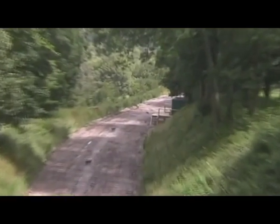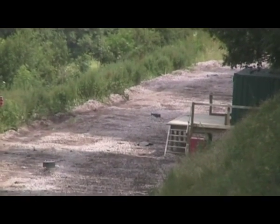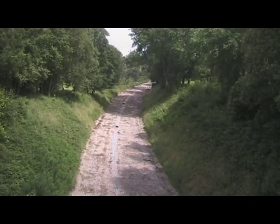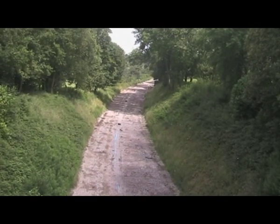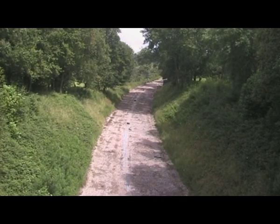Trains will come round the corner, and I reckon they're going to be on about a little bit lower than that platform you see there. And then gradually going uphill along here, under the bridge that I'm standing on, and the way to Horstead Keynes, Sheffield Park, etc. I hope that's of some use to you — more when I see it.